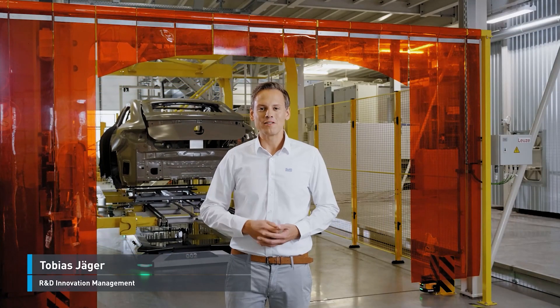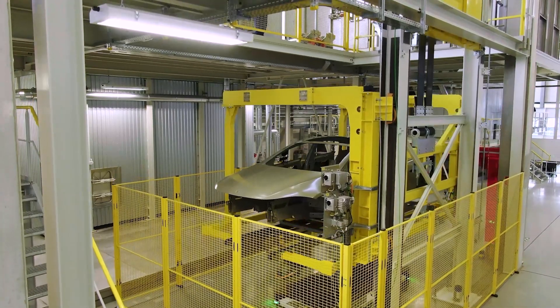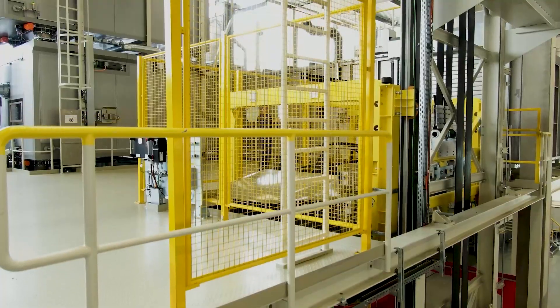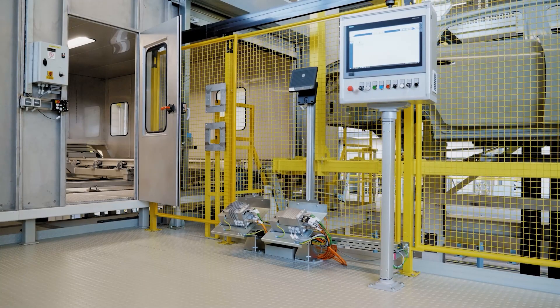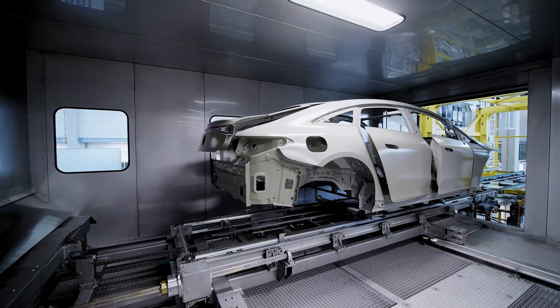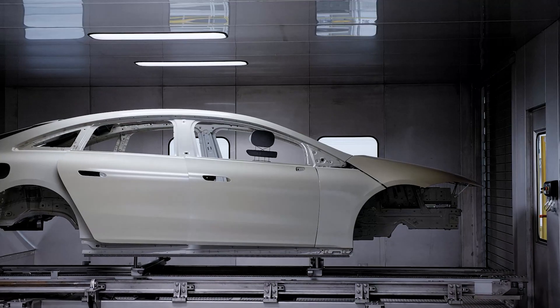First, we will bring your car up to the process level via the elevator. When it arrives at the top, the roller shutter door opens, and the body slides into the tunnel and onto the cross-transfer car.